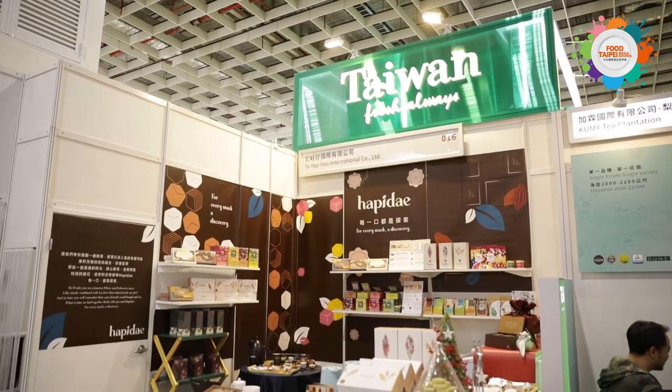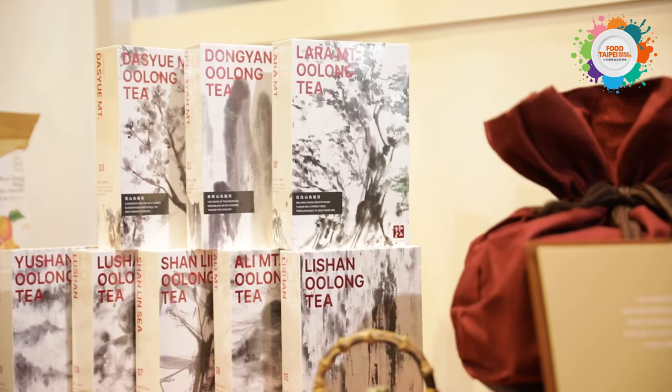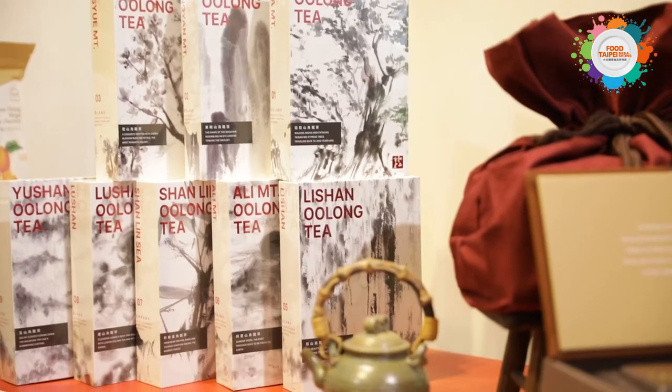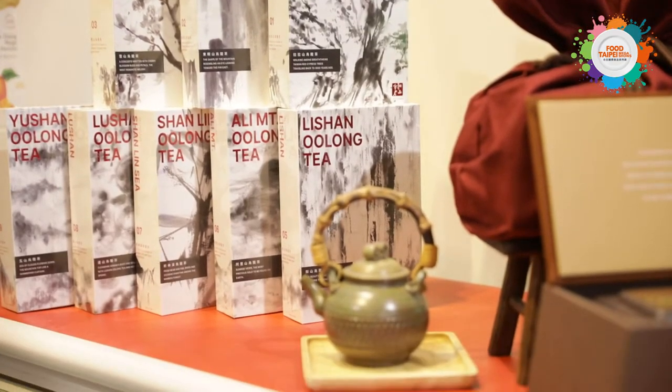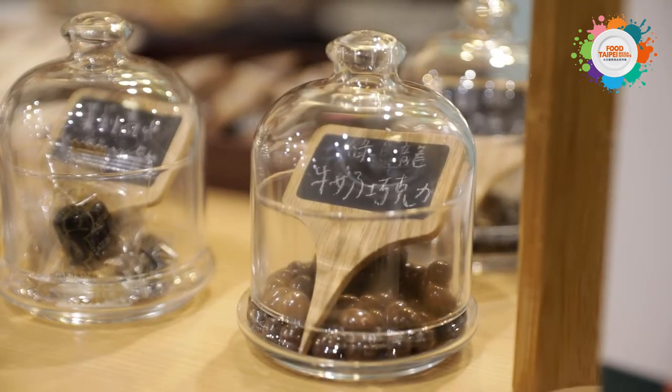This next zone is all about TGA — Taiwan Good Agriculture. TGA is a new brand image, and in this zone we can see agriculture products that represent Taiwan's specialty and are marketable to the world, so the world can have a taste of authentic Taiwanese flavors. If you're looking for good quality Taiwanese agricultural products, go for TGA.